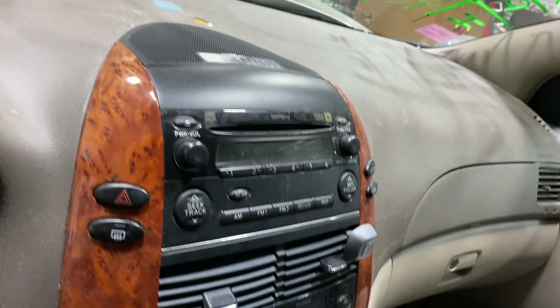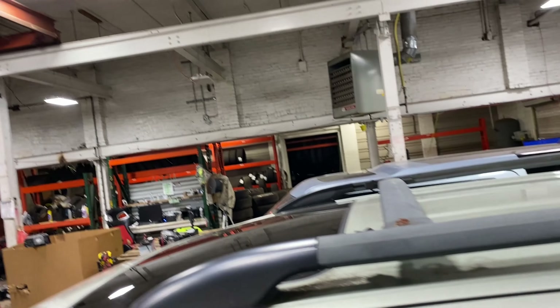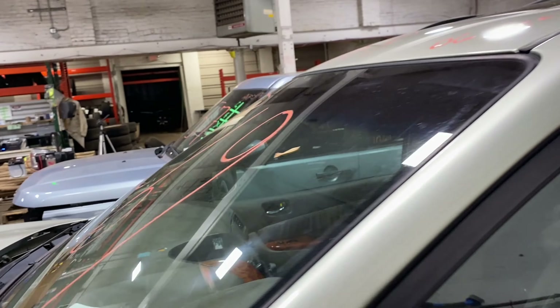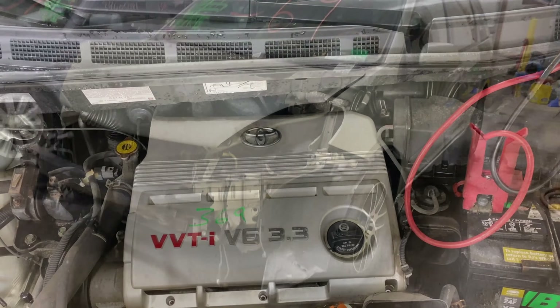This one does have a tan leather interior. As you can see, plenty of great parts still left on this 2006 Toyota Sienna. This one does run nice and strong. I'm going to get it started here for you in just another second.